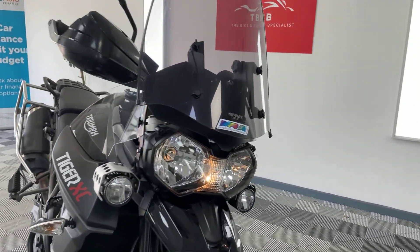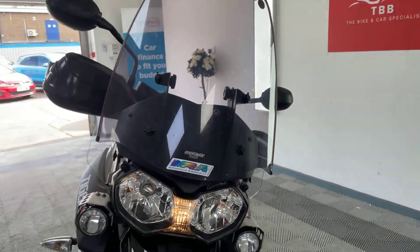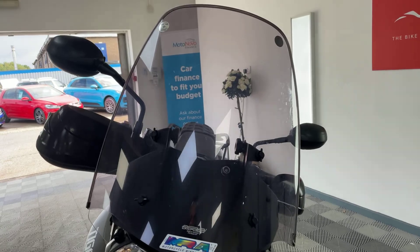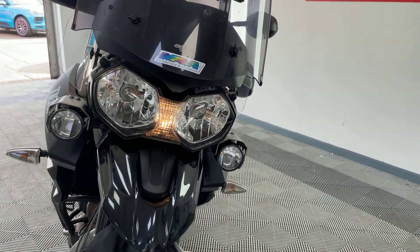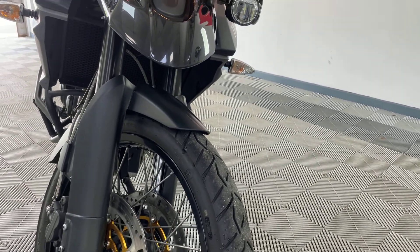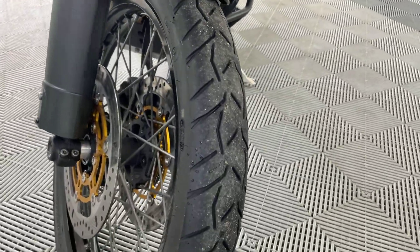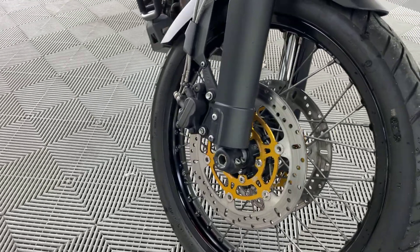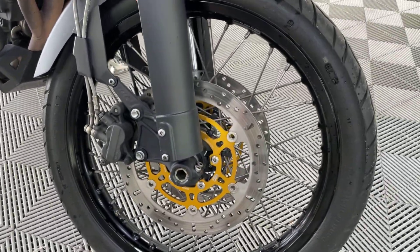Starting from the front of the bike, we have got an MRA screen — all in smart, lovely condition. Front all good, front forks are good, tyre is in superb condition. Coming round, fresh set of discs on there.